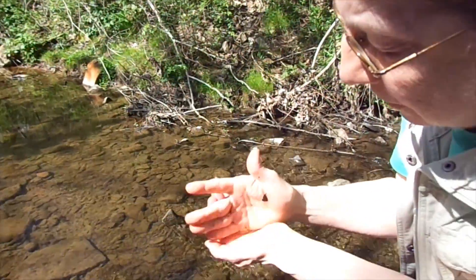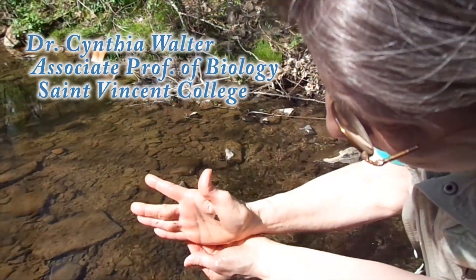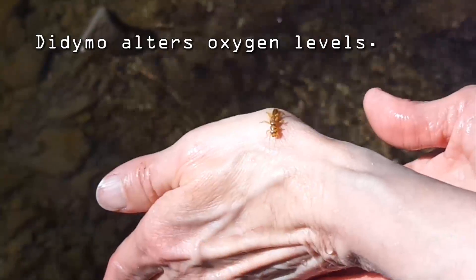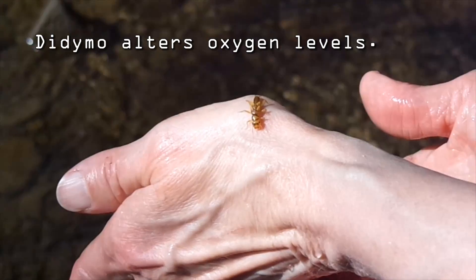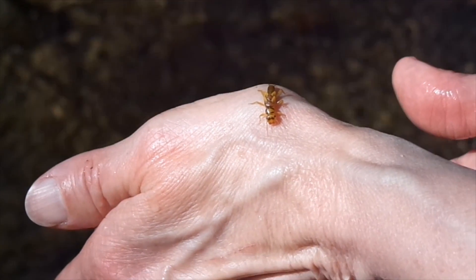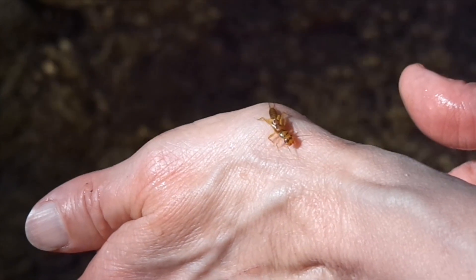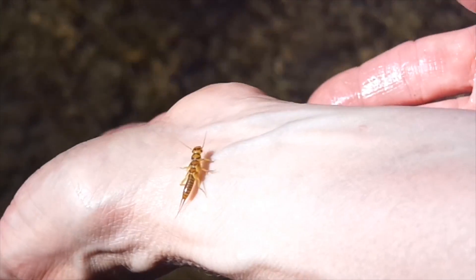Here we have a Steeler Nation Stonefly — yellow and gold, black and gold. They're very fast. These are predators. If it starts to be in water that has not enough oxygen, within minutes it will start doing push-ups because it needs so much oxygen to flow across its whole body. They're extremely sensitive to oxygen levels.